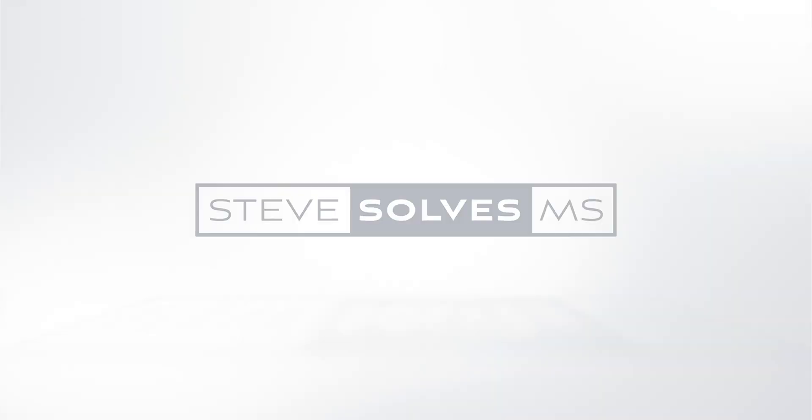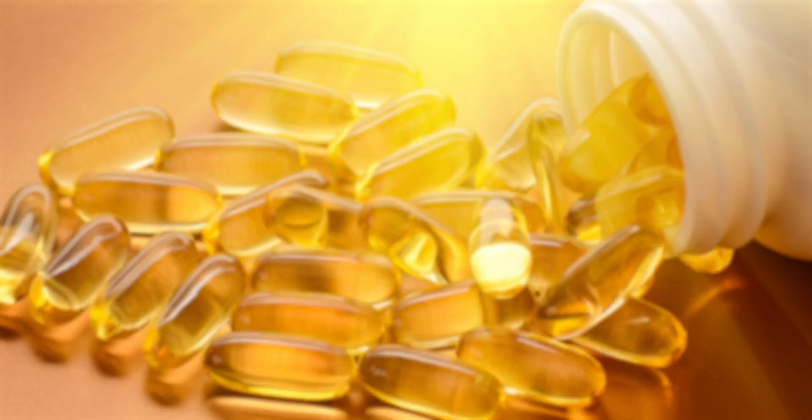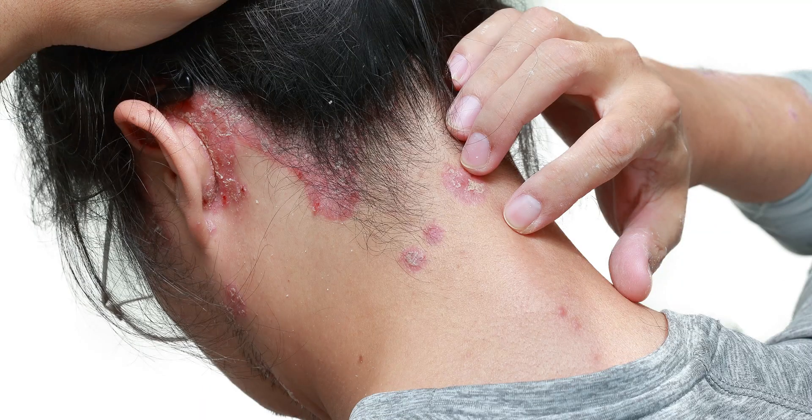In my first video, 'The Way Out of Multiple Sclerosis,' I showed you the importance of ultraviolet light — how and why it works. It goes much deeper than vitamin D, and it benefits more than skin diseases like psoriasis and vitiligo. Now I'm going to show you how I do it.